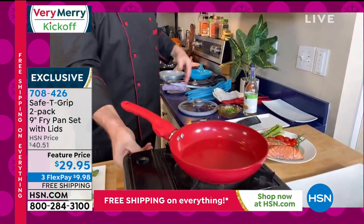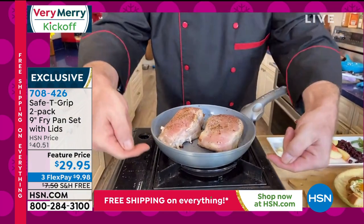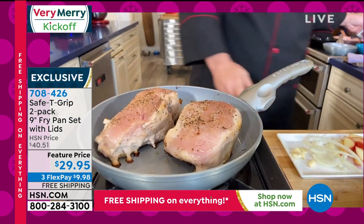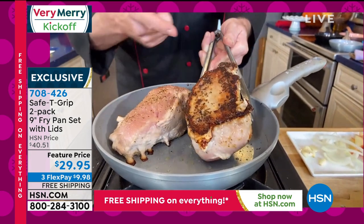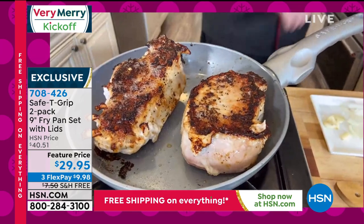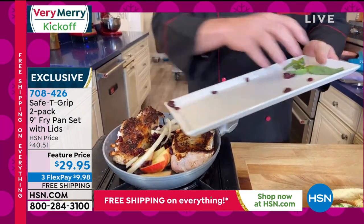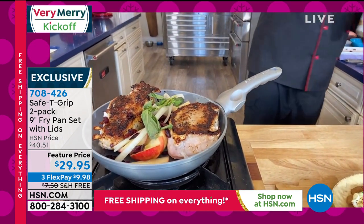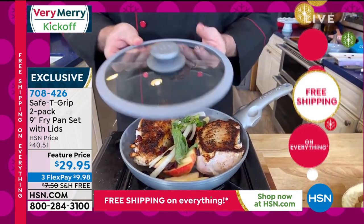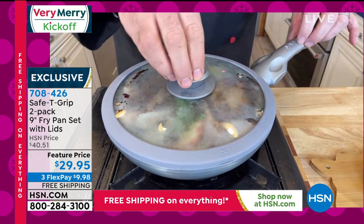Mark jazzes up the pork chops with garlic, onion, apples for sweetness, cranberries for tartness, basil on top, and a splash of white wine. The silicone look-and-cook lid is vented so it never jumps around — included with the pans, times two. The real magic is in the handles. These launched about a year ago — 100,000 sets of pans later — and now available in all the great colors. On a normal pan you'd pick it up like this, but...